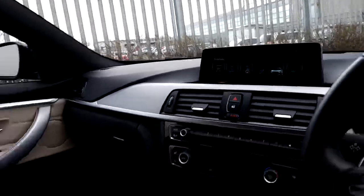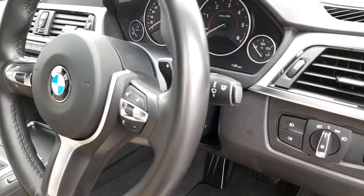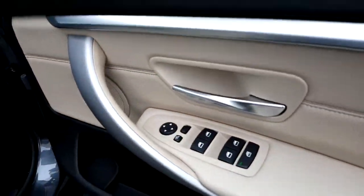It's also got rear parking assist and an M Sport steering wheel. It has automatic window wipers, automatic headlights, and automatic window controls front and back.